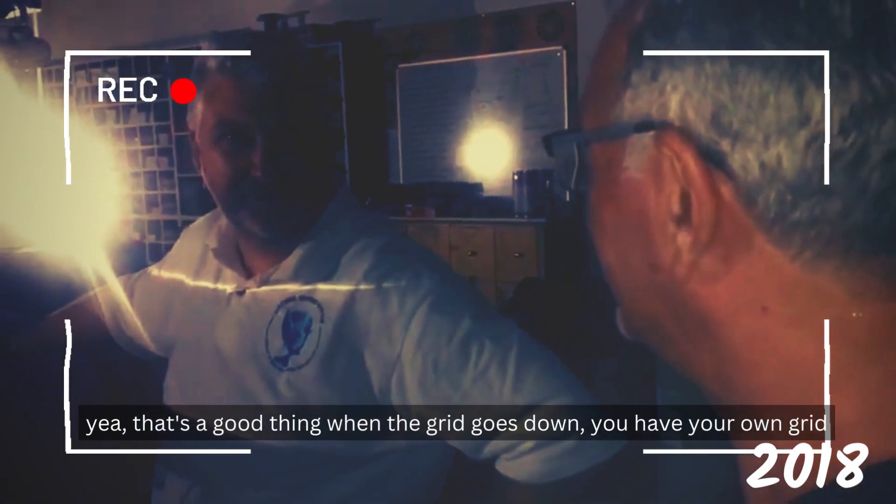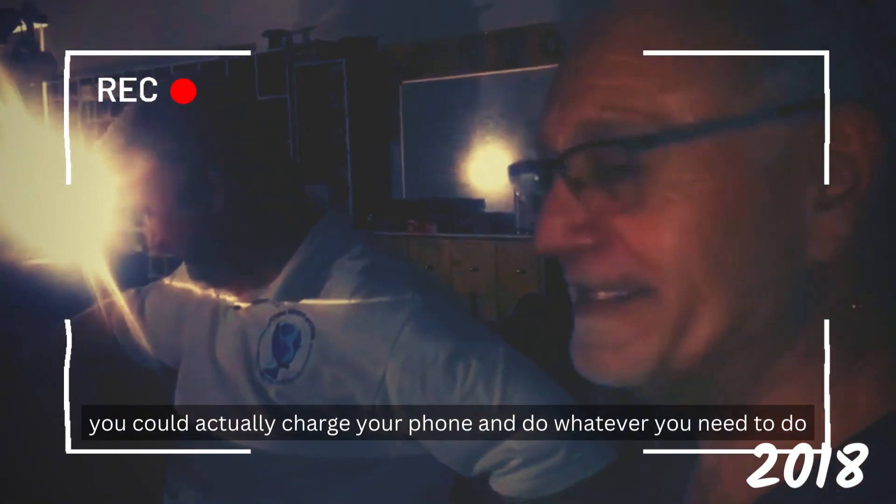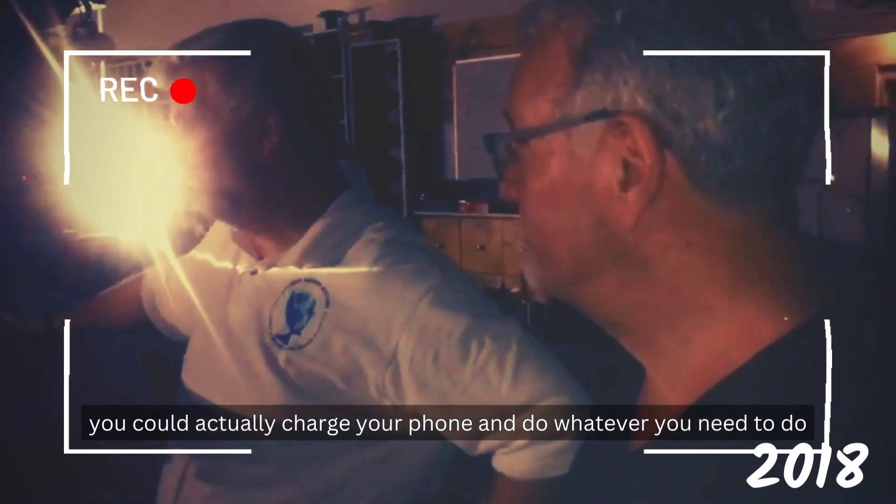That's a good thing — when the grid goes down, you've got your own grid. You can actually charge your phone, whatever you need to do.